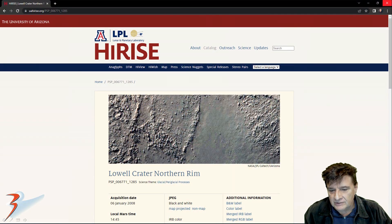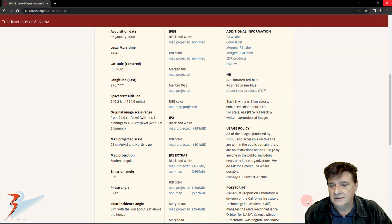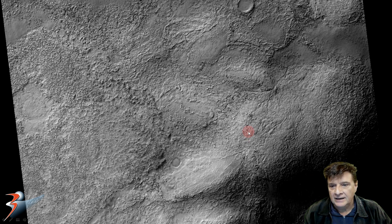IRIS calls this photograph Lowell Crater Northern Rim. It was acquired by the MRO on the 6th of January 2008 at a resolution of 24.9 cm per pixel. I cropped the images I'll be showing you from the JP2 black and white map projected file, just under 900 megabytes in size. There's a look at the low res black and white, and I have to add the quality of this photograph is rather poor, so when I zoom in on these anomalies they do blur quite a bit.